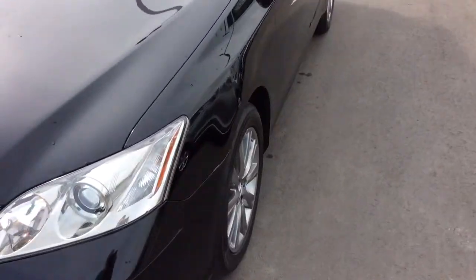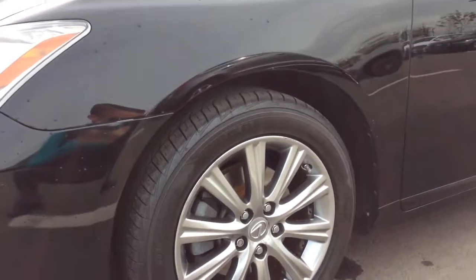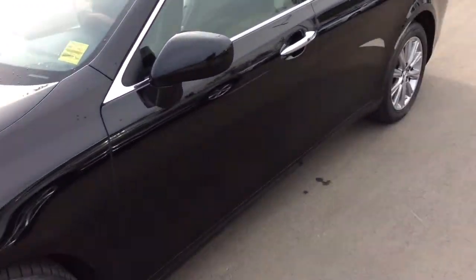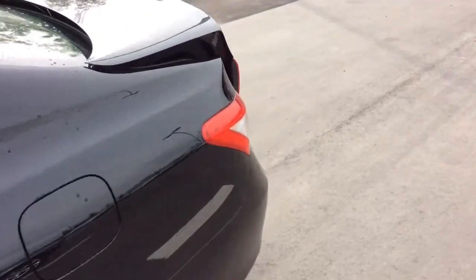Moving along to the side, you'll see these elegant gunmetal rims which go nicely with the black exterior paint. The paint is in excellent condition as well. The previous owner took amazing care of this car and I think you'll be really happy.